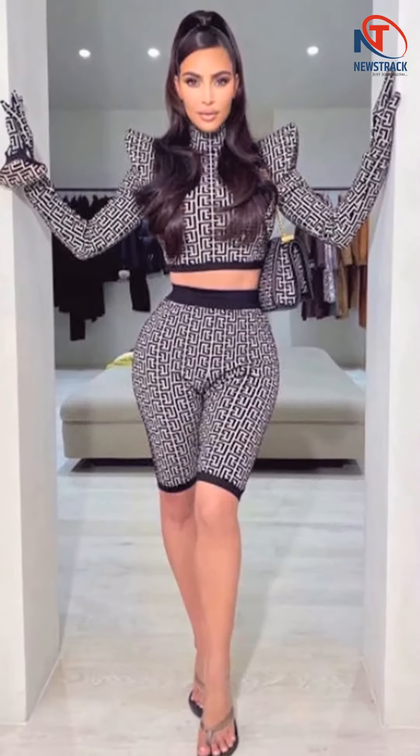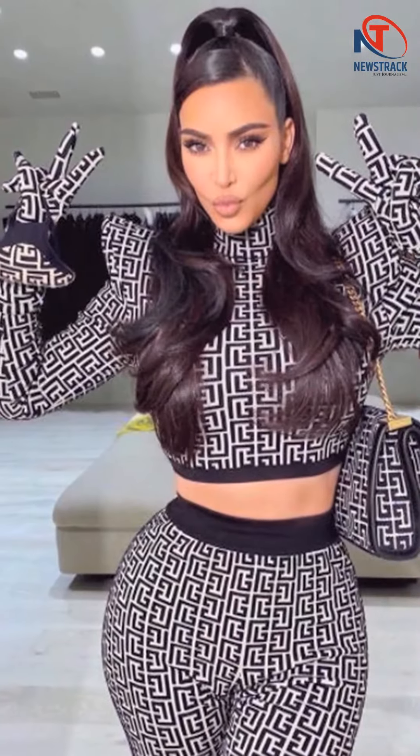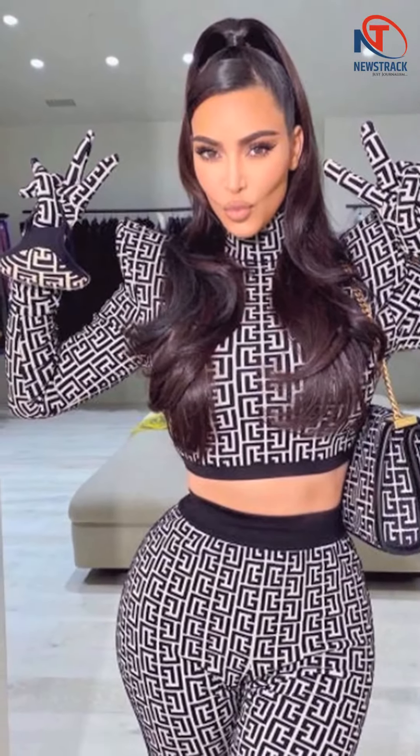The look was completed with a matching sleek, oversized clutch. Ditching accessories, Kim opted for a high ponytail and her classic makeup look comprising a nude lip color, sharply-contoured cheeks and a matte base.